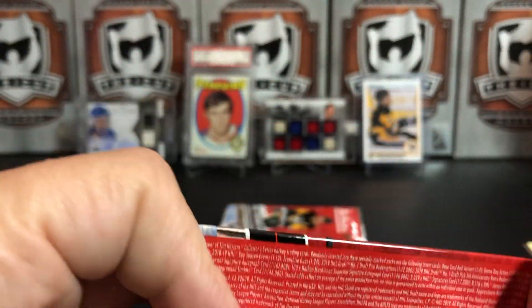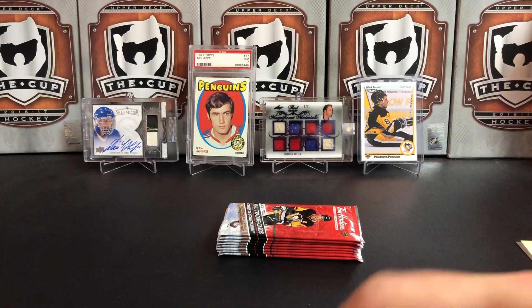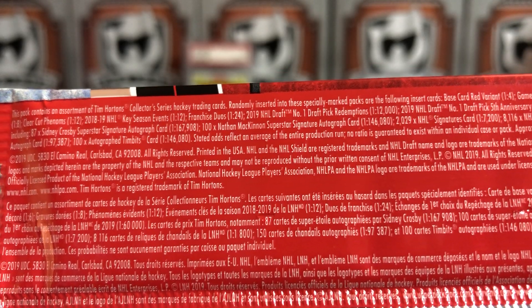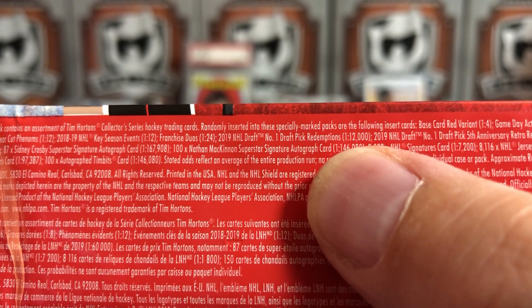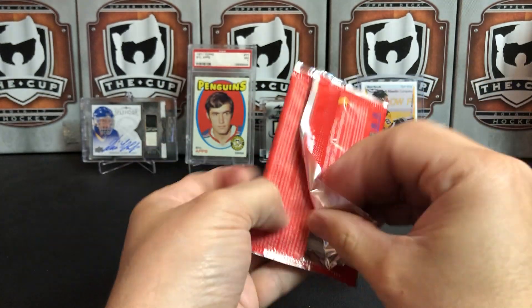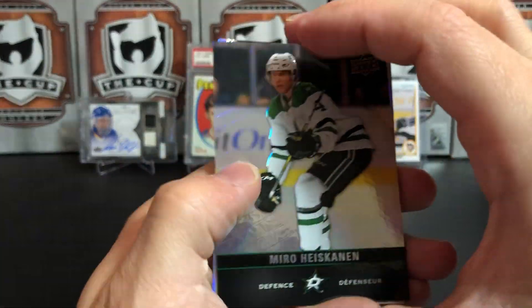I'm curious — I don't know any of the odds and I didn't show you guys either. Let's zoom in and see what the odds are on these packs. Does that say that the number one draft pick redemption is 1 in 12,000? That's crazy — 1 in 12,000. I think we just hit a 1 in 12,000 redemption, guys. That is absolutely crazy.